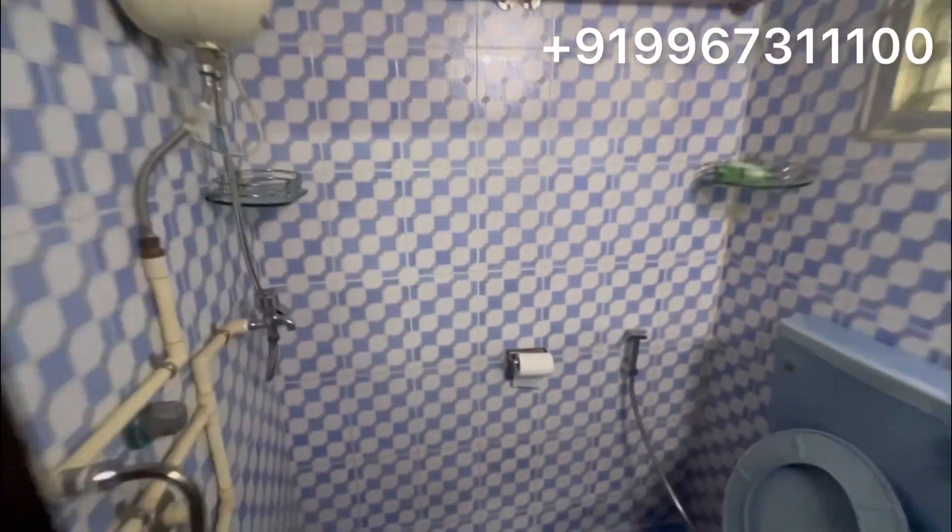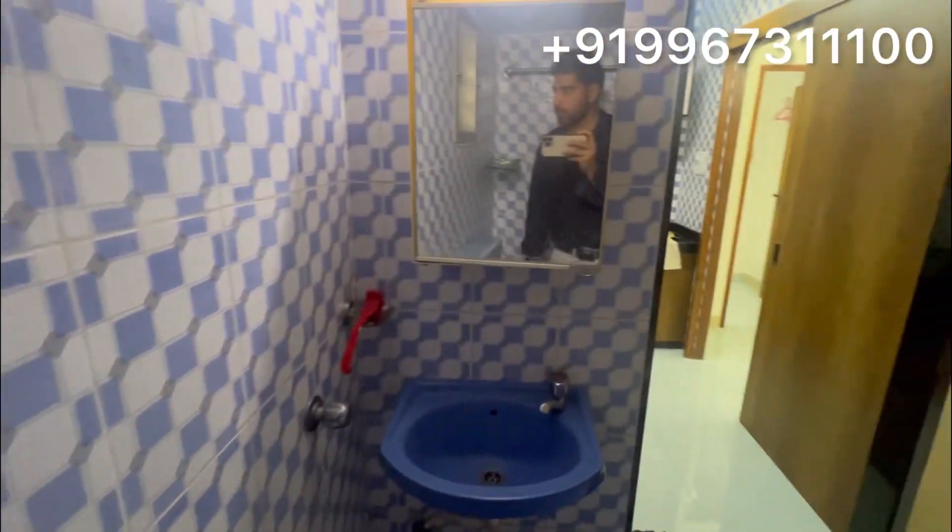You have your shower, geyser — everything is available. So just come here and stay and enjoy your stay.